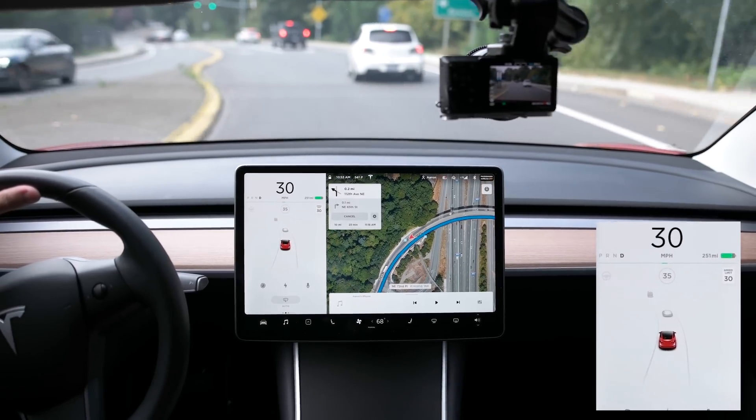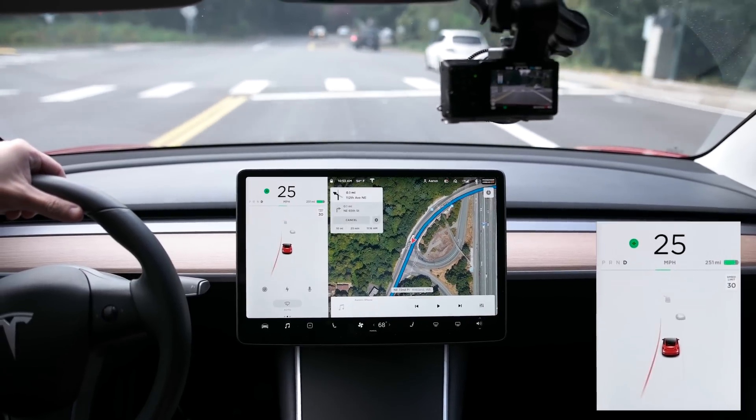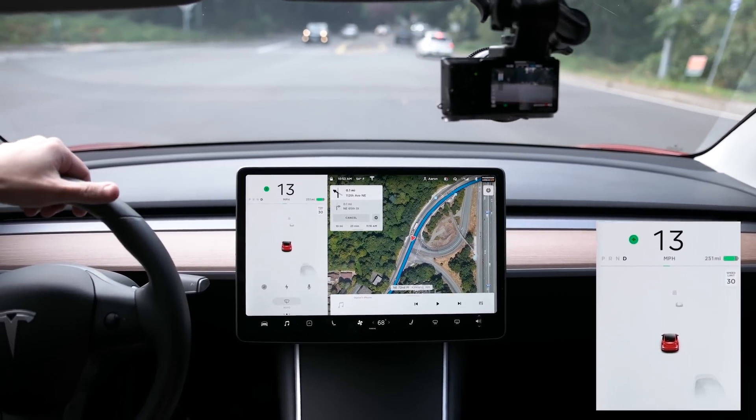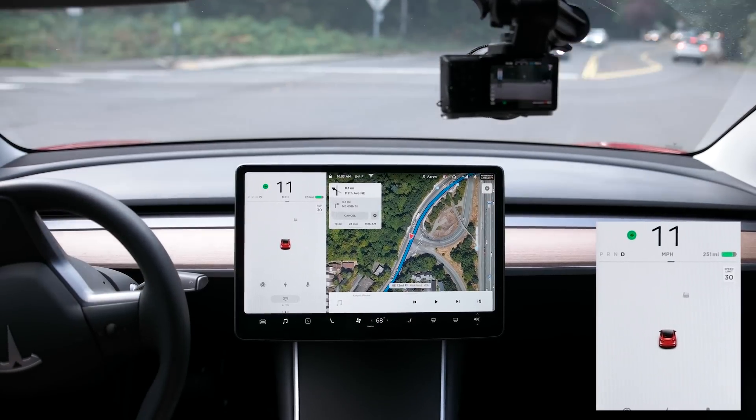I drove a little bit already on the highway and it definitely feels really smooth — the autopilot is very smooth, no issues so far.